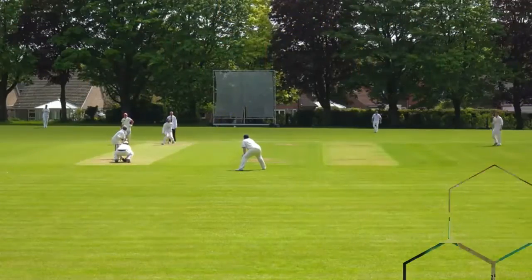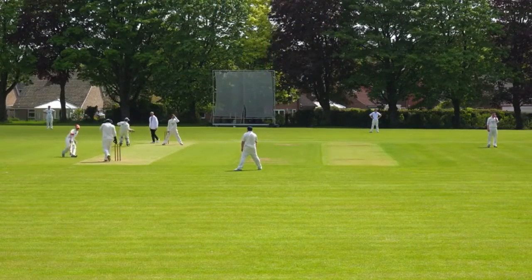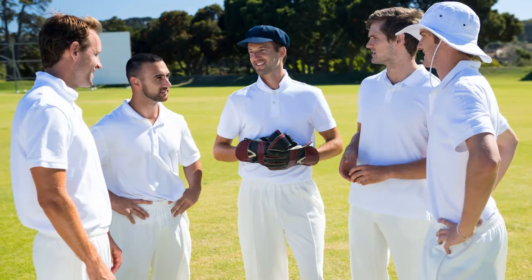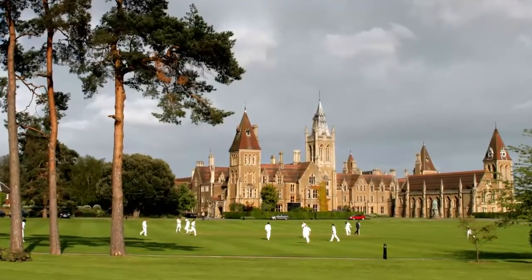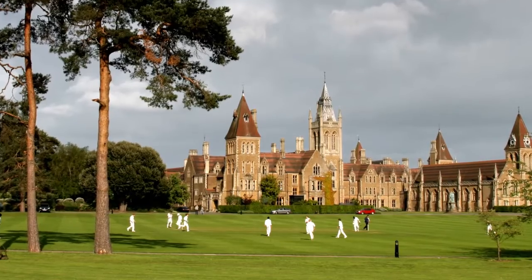It's true that cricket is a very visible part of British culture. If you travel around the country in the summer months, you can often see groups of cricketers dressed in white playing on village greens. Boys, and today also girls, play cricket at school and take part in competitions against other schools.